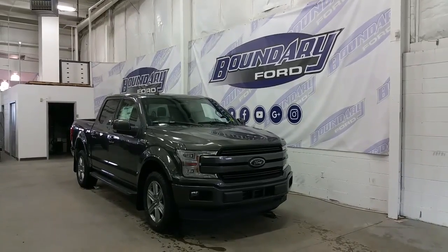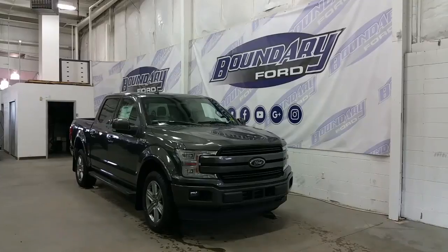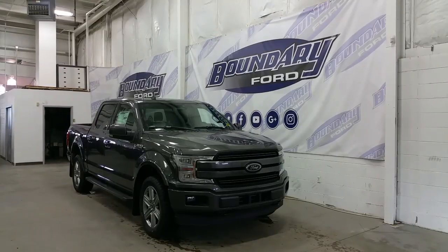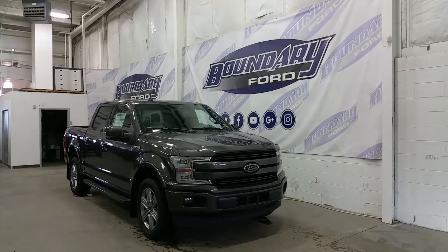It's a 502A package in a magnetic exterior color. This F-150 features an aluminum body powered by a 3.5L turbocharged EcoBoost engine, paired to a four-wheel drive system and an all-new 10-speed automatic transmission with auto start-stop technology, creating the best performance and fuel economy offered today.